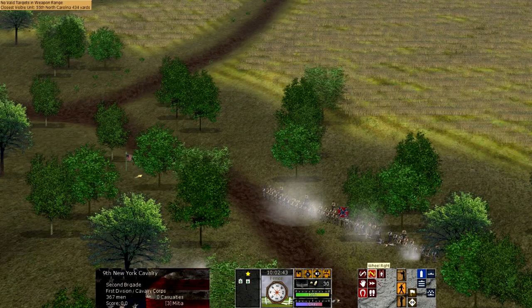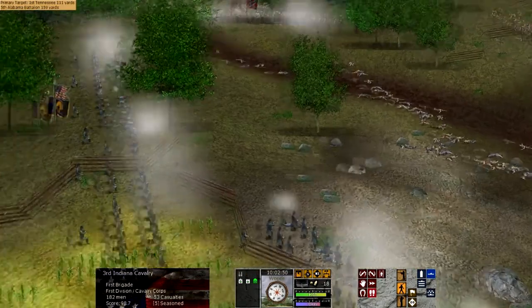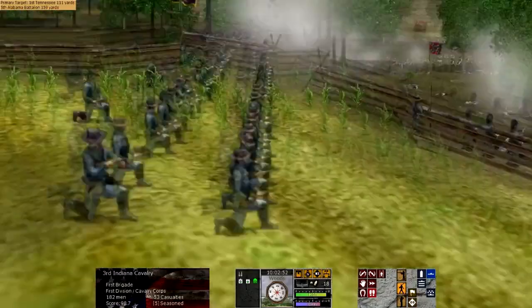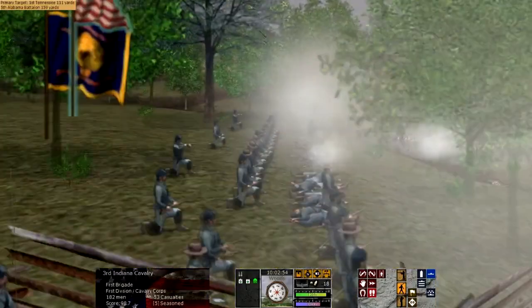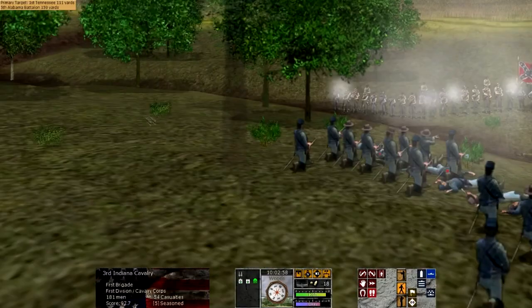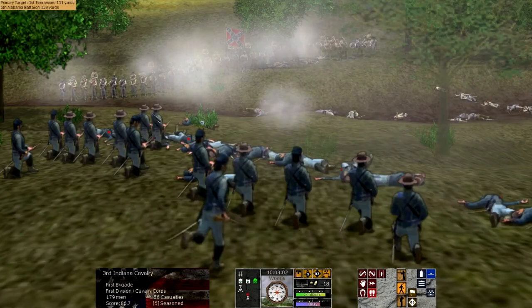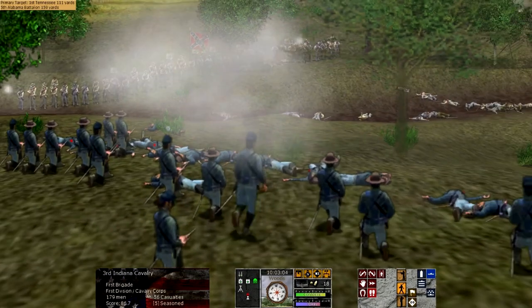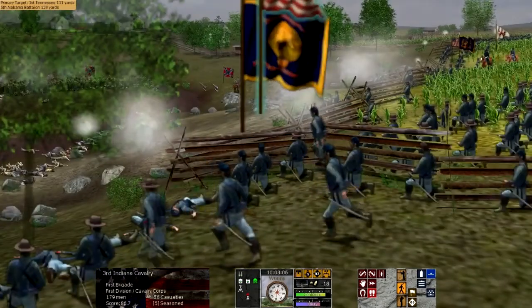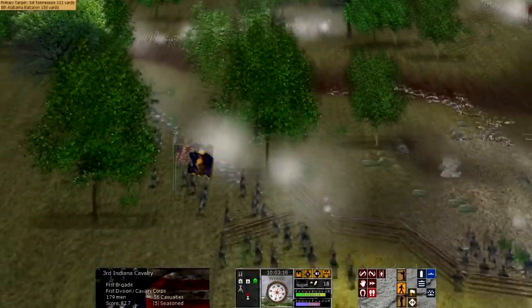Unbeknownst to them, the Confederate 2nd Corps under Ewell was coming down roads to their front, to their right, and nearly their rear. General Early's division would end up coming across the overexposed Union right and crush the 11th Corps later in the day of July 1st, driving them back through Gettysburg and back to the heights to the south of Gettysburg.